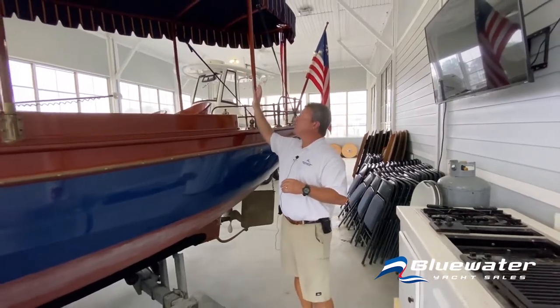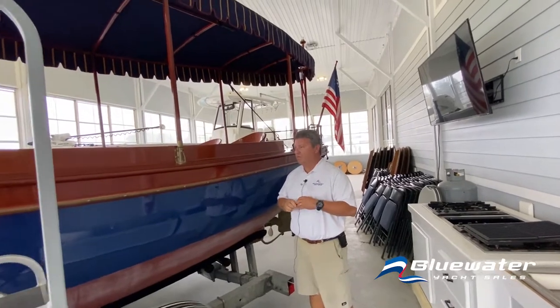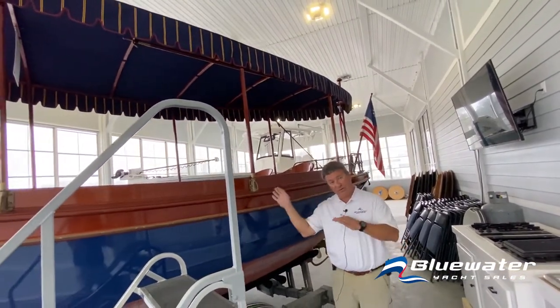Getting a look at the canopy and the really old school feel of this particular boat. Getting ready to make our way inside.